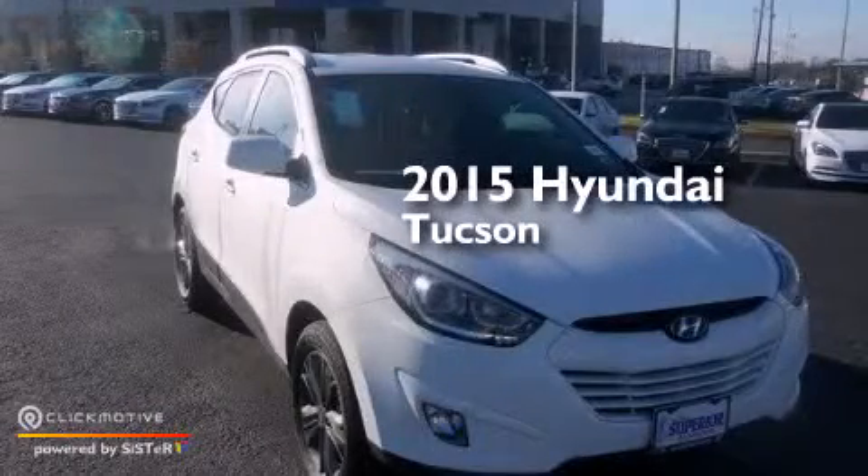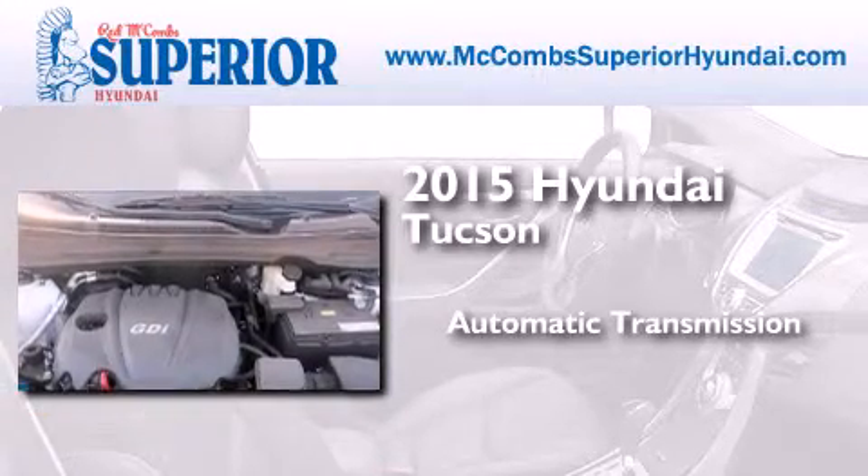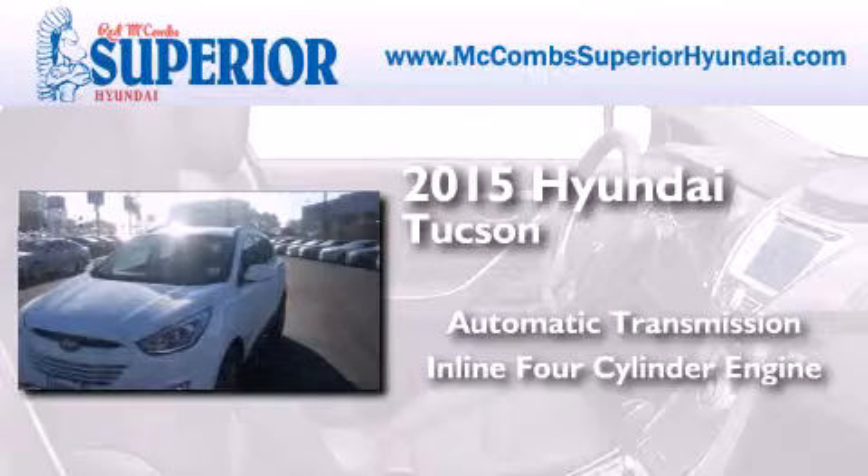This is a brand new 2015 Hyundai Tucson. This crossover has an automatic transmission and an inline four-cylinder engine.